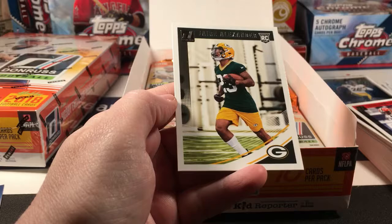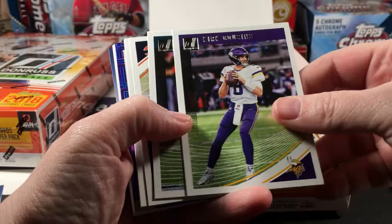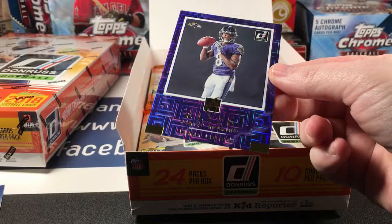Mike White Rated Rookie and Jair Alexander base. Kirk Cousins, Tariq Cohen, Amir Abdullah, Ken Anderson, Aaron Donald. Lamar Jackson Elite Rookie Series — yeah, so far I think these are my favorites. These look really good.